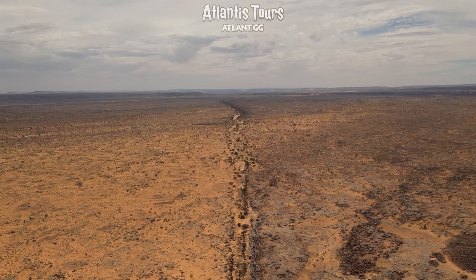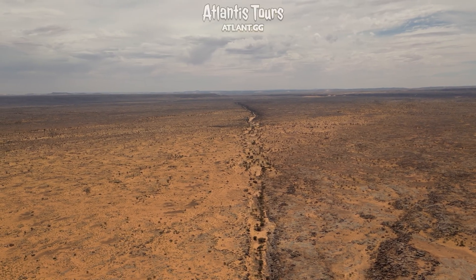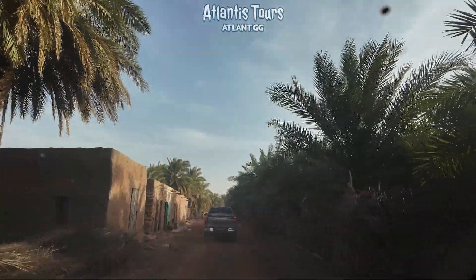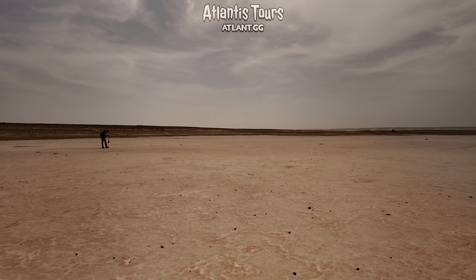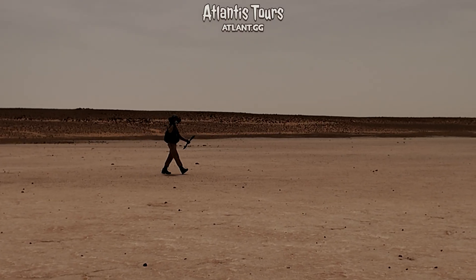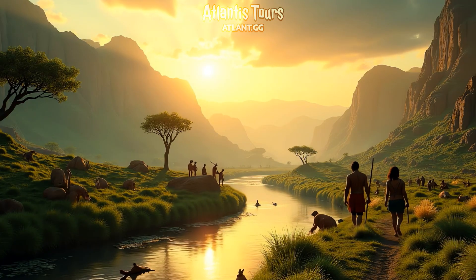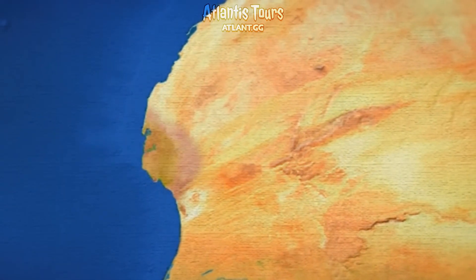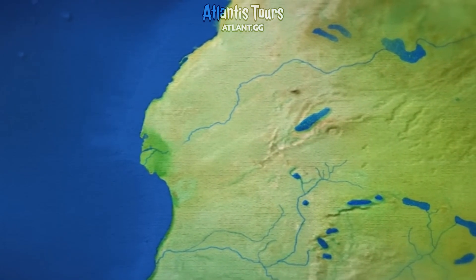Rivers once flowed where dunes now stand. Scientists have long suspected that the Sahara was not always a desert. On the contrary, during the Neolithic subpluvial — the African humid period about 10,000 years ago — it was covered with savannas, lakes, and rivers. Various studies, from excavations of ancient campsites to satellite imagery, have confirmed that the Sahara once bloomed. In the soil, researchers find pollen from tropical plants, bones of hippos and giraffes — animals that can only survive where there is abundant water. And images from space reveal the desert's ancient geography: beneath the sands lie the outlines of dried-up lakes and riverbeds. Entire branching river networks once lay where there is now a sea of dunes.